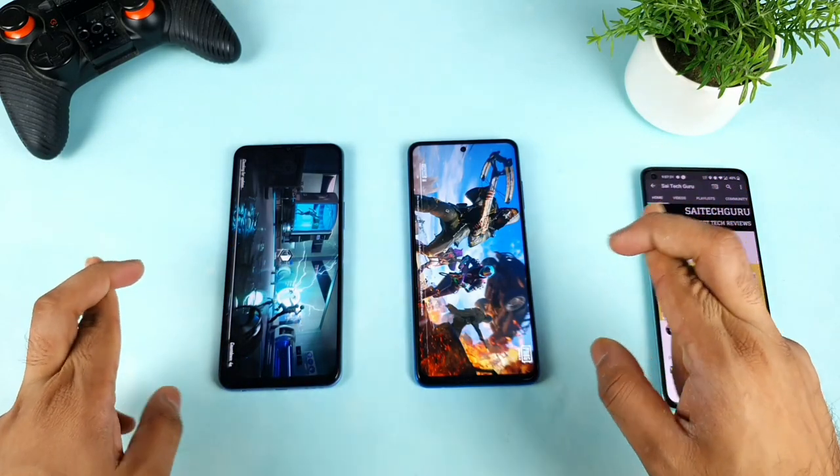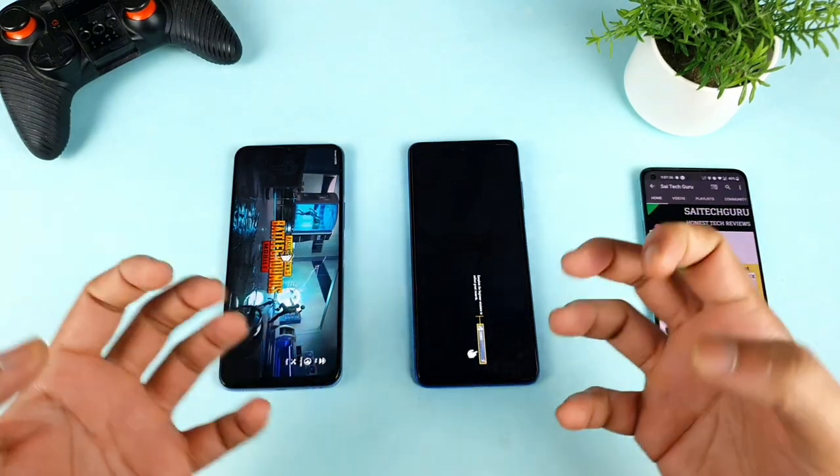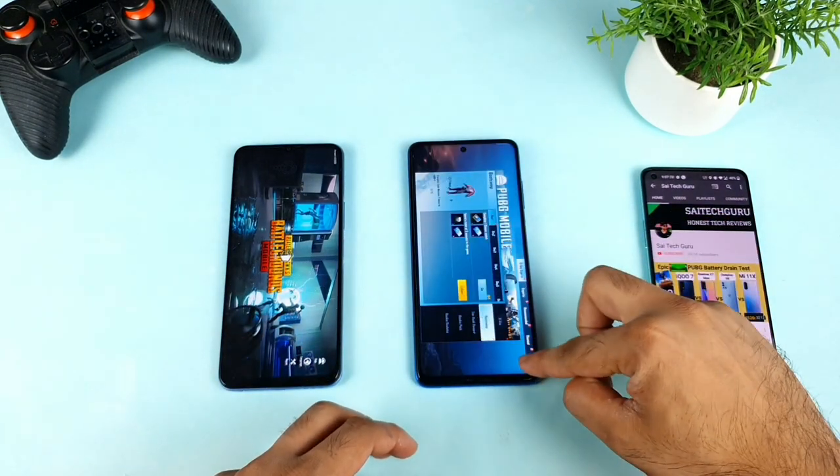This is going to be really interesting because this is my first time testing iQOO versus Poco in terms of the enhancement option. Let me quickly go back.